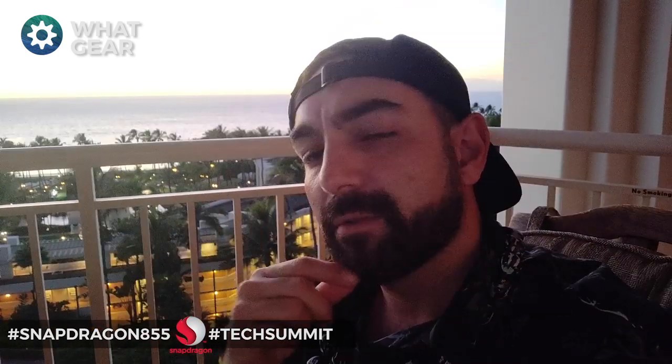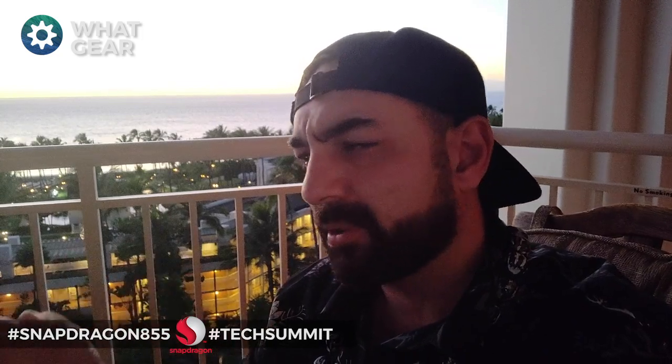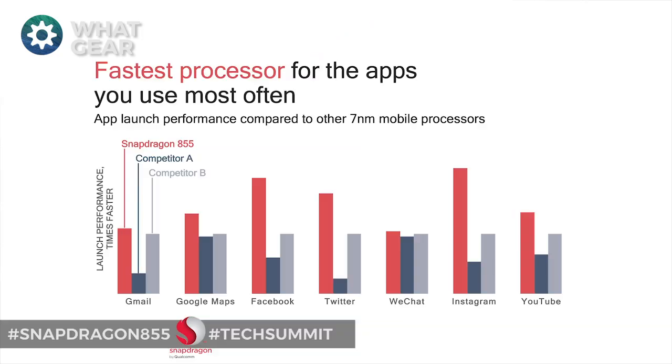When it comes to day-to-day apps — stuff like Maps, YouTube, and social media — Qualcomm have compared this against their competitors and say it's a lot faster right across the board. Again, we'll need to see a phone in the real world to know how much faster, so stay tuned and maybe subscribe to What Gear because I'm probably going to do a video on that soon.